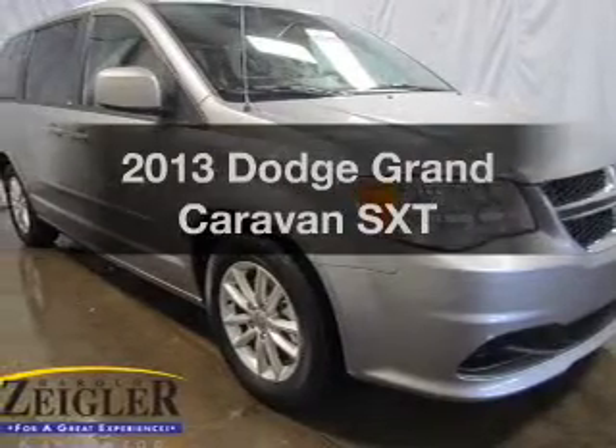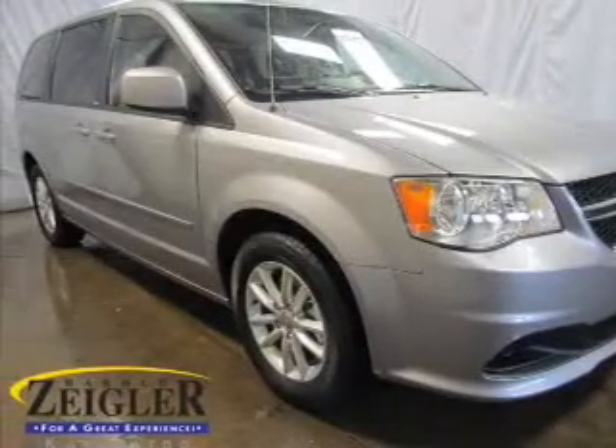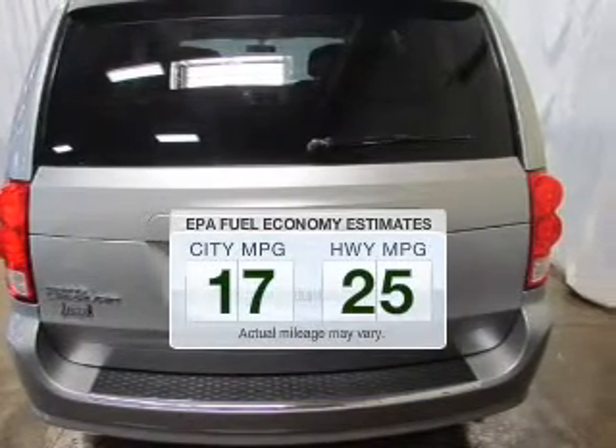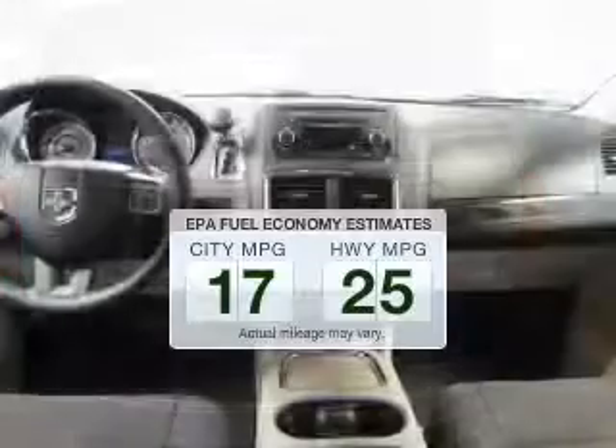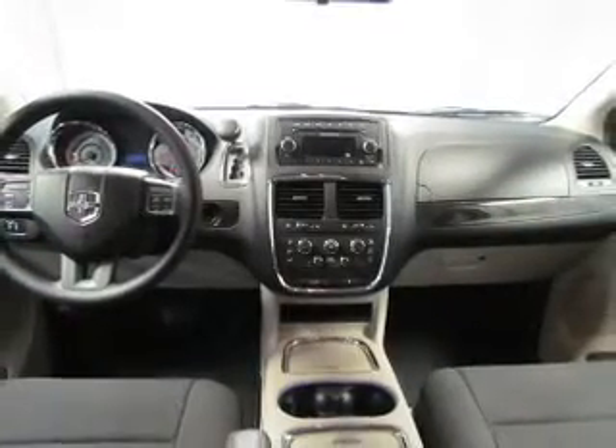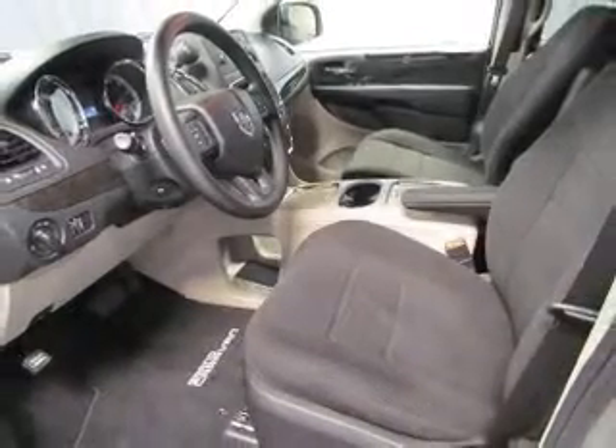Check out this 2013 Dodge Grand Caravan. If you're looking for a first-rate auto, this one could be yours today. Low emissions and the good fuel economy offered in this vehicle are important to you and the environment. The powertrain includes front-wheel drive with a reliable six-cylinder engine driven by an automatic transmission.